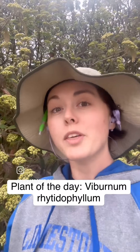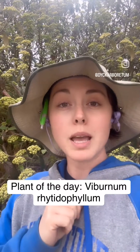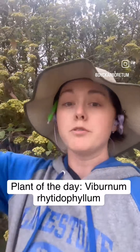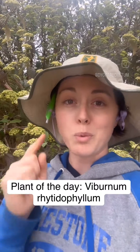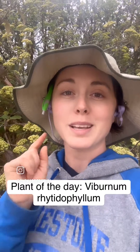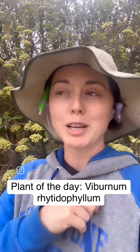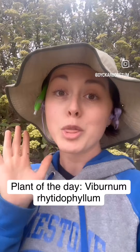They can do quite a bit of sun, but they also grow really well in shade — we have some in full shade. So if you need a big shrub to fill the space and be semi-evergreen, maybe Leatherleaf Viburnum is for you. Keep watching because I'm going to try to put out another Plant of the Day tomorrow and the next day. Every time I'll remind you that the Flora Kansas sale is April 25th through 29th. That's only three weeks away.